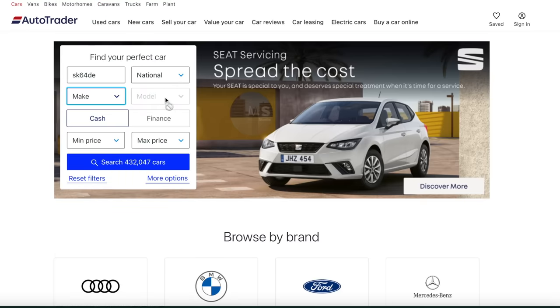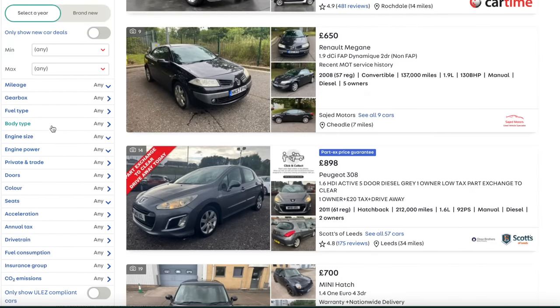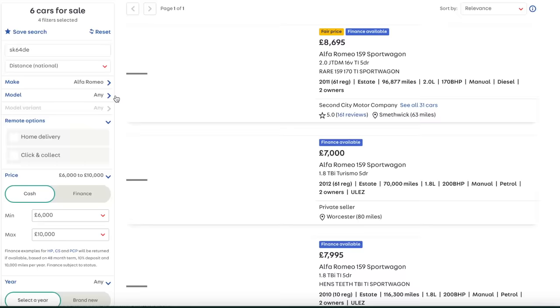So let me take out all of the parameters here. We want any make, any model, but crucially we want body type estate, then price up to ten thousand pounds, and we'll go from six thousand pounds to eliminate all the rubbish. So what have we got?